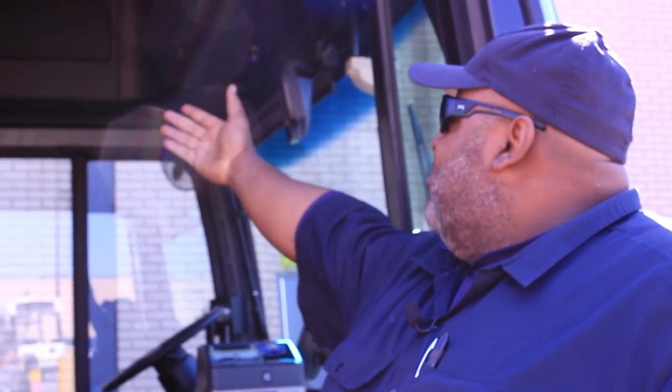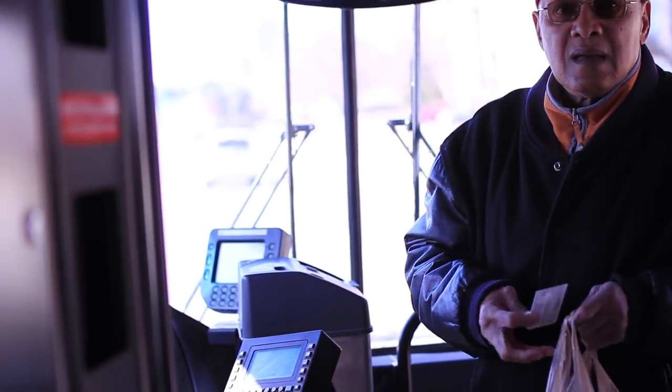This one has disc brakes. All of our fleet has drums all around. The computers are much faster on the new bus than they are on the older ones. They monitor a lot more, and it gives the drivers a lot more information about what's going on.